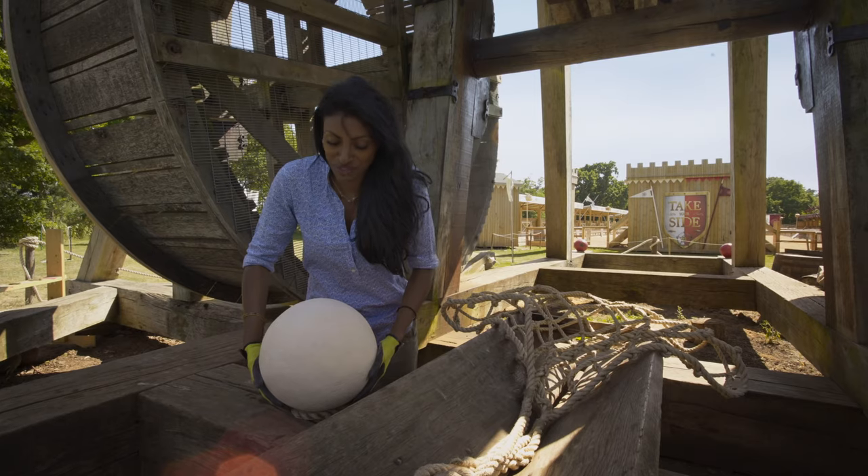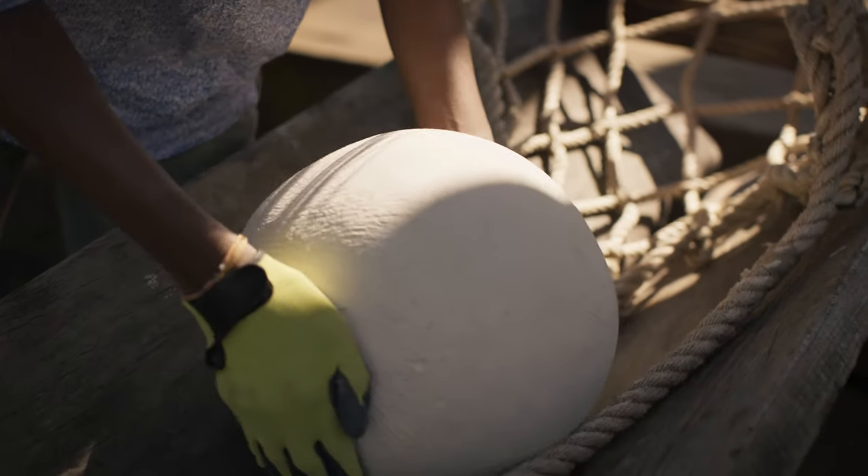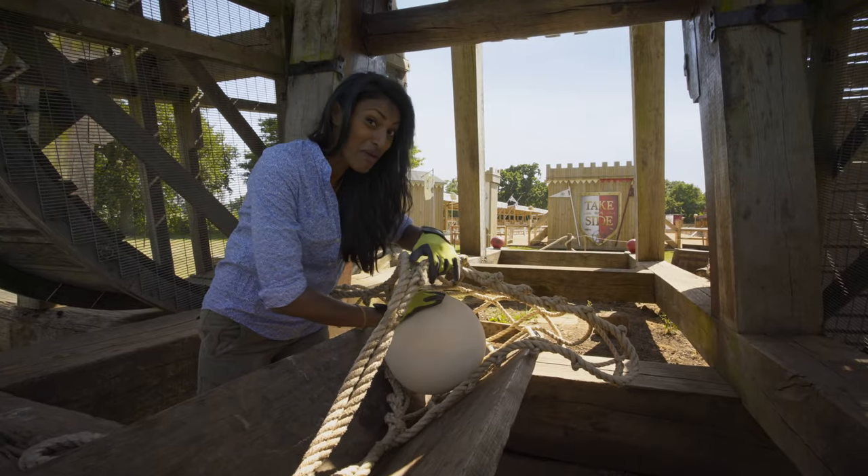Now I'm going to load this projectile into the sling. This one must weigh about 25 kilograms, but some projectiles can get up to 150 kilograms — that's the weight of two men.